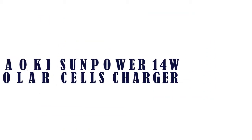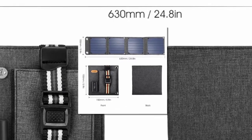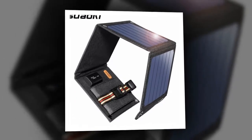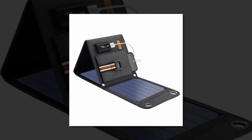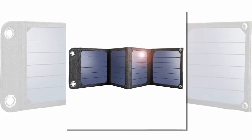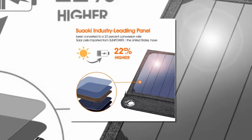Item number one is Swaoki Sun Power 14 watts solar charger. Brand name: Swaoki. Type: solar panel. Flexible solar panel: no. Model number: 14 watts / 5 volts / 2.1A. Nominal capacity: 14 watts. Number of panels: three. Number of cells: one. Is customized: yes.